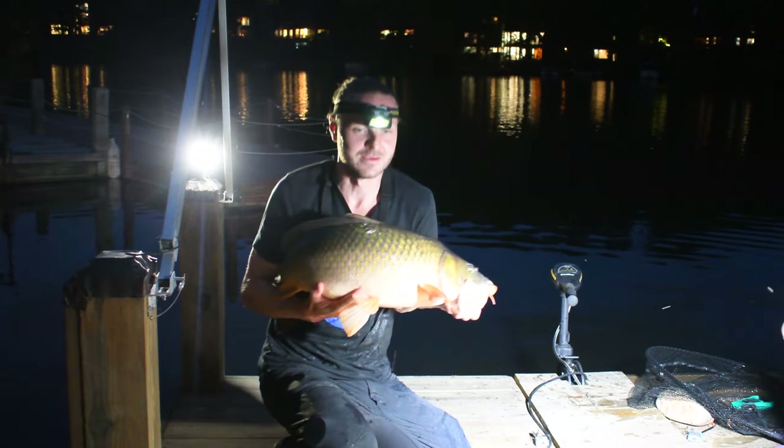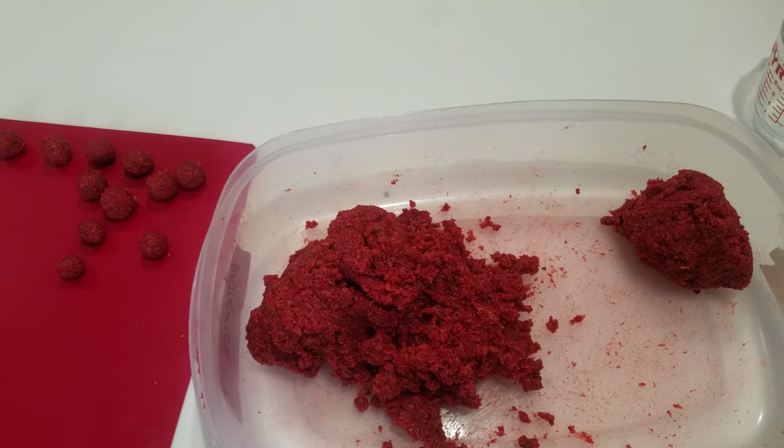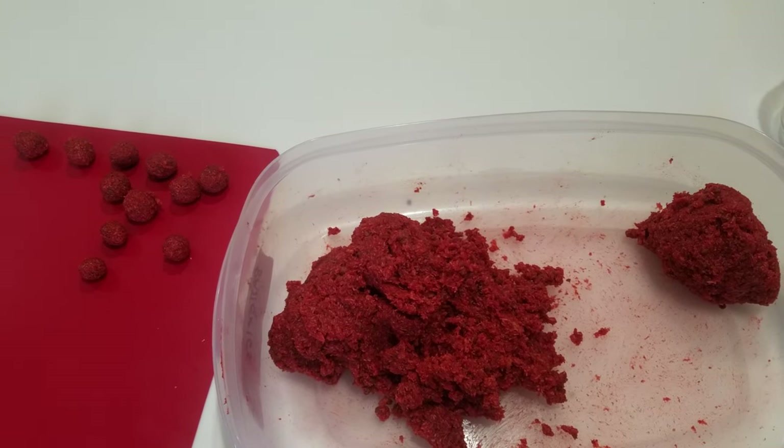Carp-wise, I landed just under 100 pounds of carp this season, with my biggest weighing just over 16 pounds. I made at least 10 different carp baits this season and presented them a number of different ways. I even made boilies a few times.